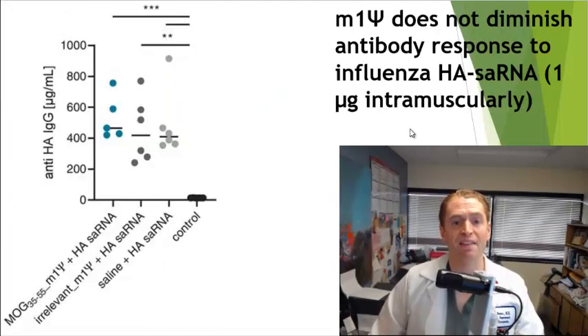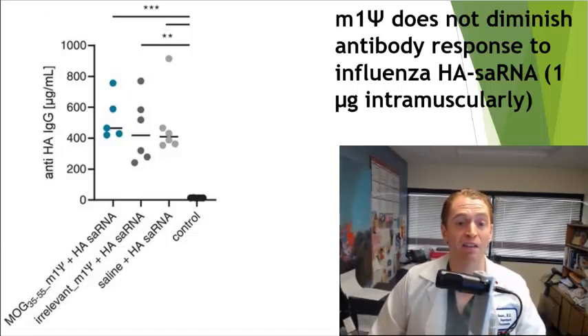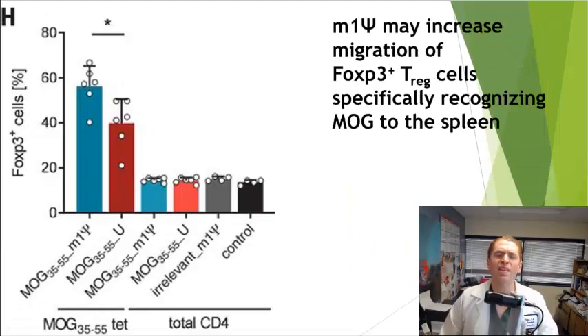They also found that it does not diminish antibody response to the flu vaccine. Looking at the product in question in light blue compared to the same lipid nanoparticle not containing MOG-coding mRNA, or just saline, it did not diminish antibody response. So this product does not weaken the immune system. We think MS may have to do with dysfunction of the regulation of the immune system controlled by regulatory T cells that check on other cells. They designed an assay to look at regulatory T cells in the spleen, and those who got the treatment had an increase in these regulatory T cells specifically recognizing MOG, whereas the overall helper T cells marked by CD4 were unchanged regardless of whether they received the vaccine.